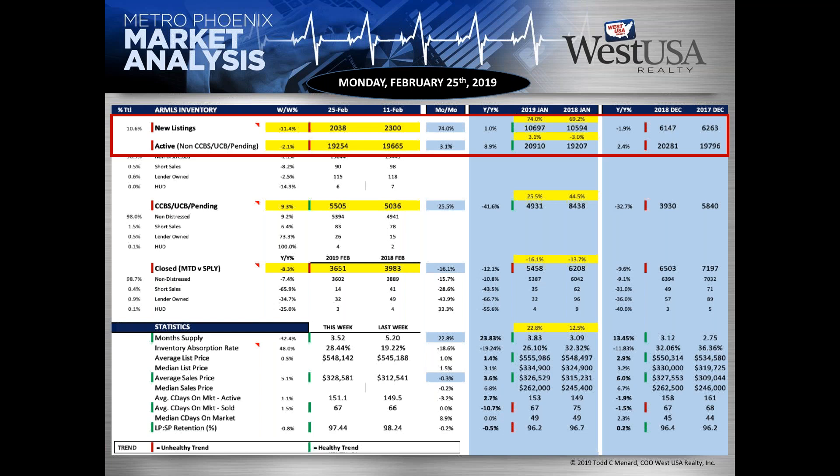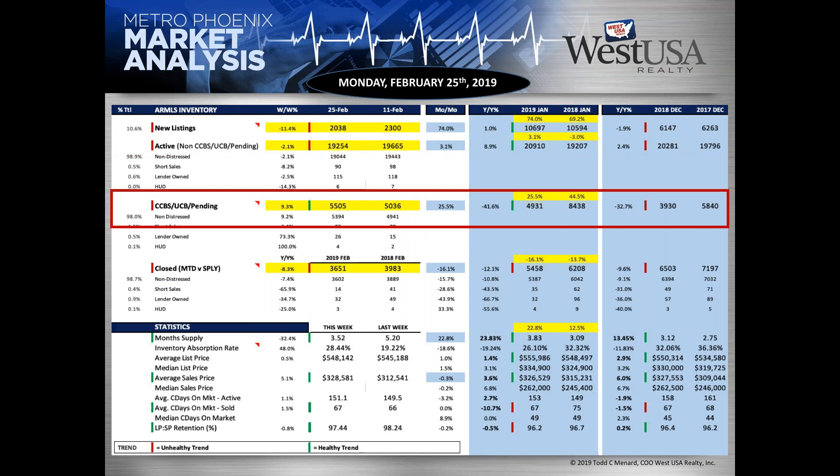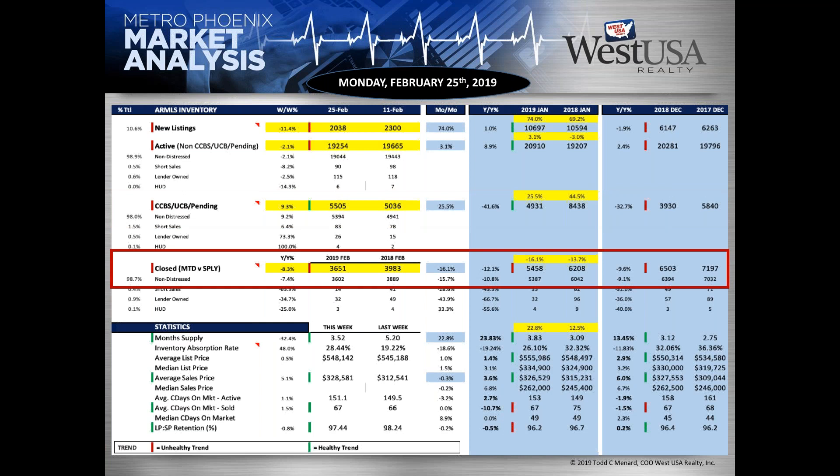Looking at the Excel spreadsheet showing week-over-week and last 90-day picture: we have 2,038 new listings, down from 2,300 last week. Active inventory is down to 19.2 from 19.6. Pending is a good sign — we're up to 5,500. Last week we were at 5,000; just a month ago we were at 4,900. We're looking for 6,000 to 7,000 as the premium number, but we haven't seen that in at least 12 months. Closed month-to-date we're at 36.51; last year same period we were at 39.83, but we're doing relatively well and climbing near the end of February.